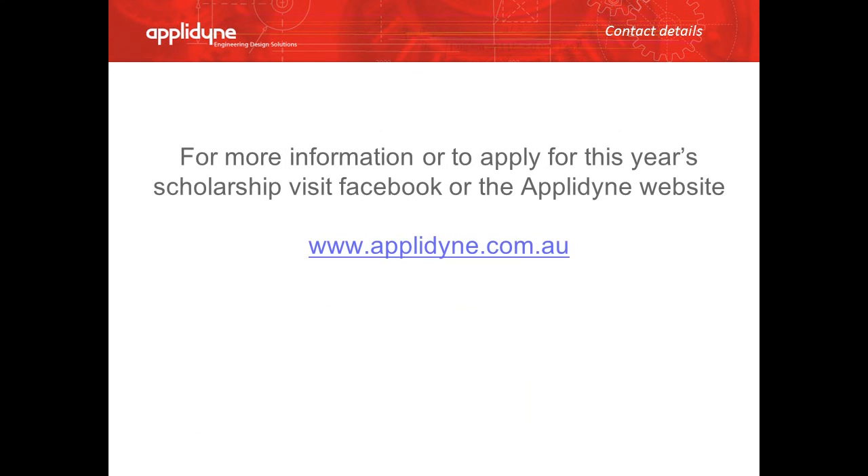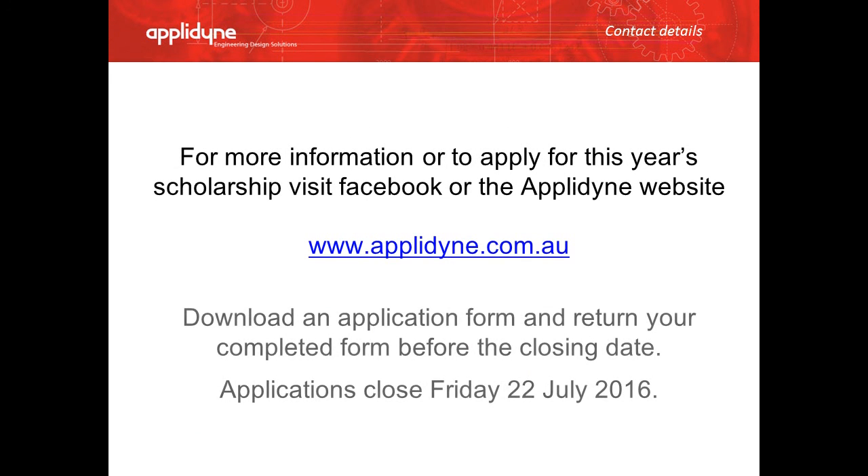For more information or to apply for this year's scholarship, visit Facebook or the Eplodyne website and download an application form. Applications close on 22 July 2016.